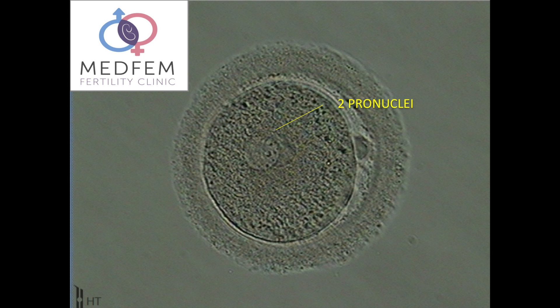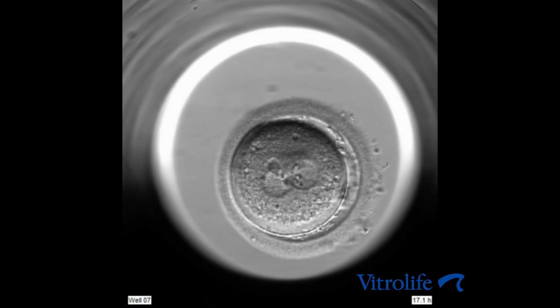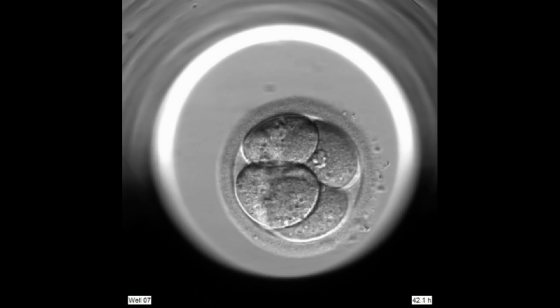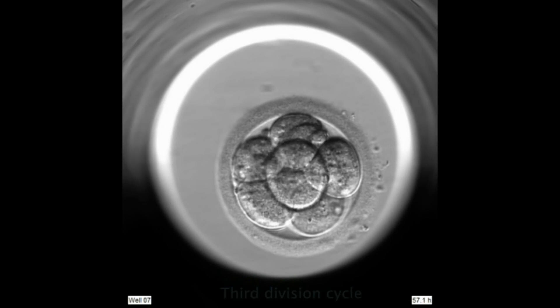These zygotes are then cultured uninterrupted until day four. You will only receive the next update on day five. The egg fully supports embryo development up until the day three stage. On day three the embryo undergoes a crucial molecular conversion where it needs to switch on the sperm DNA and become independent from the egg, activating its own metabolism. Should anything go wrong with this process the embryo will stop growing.